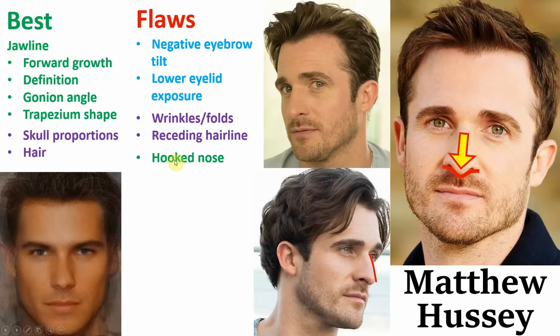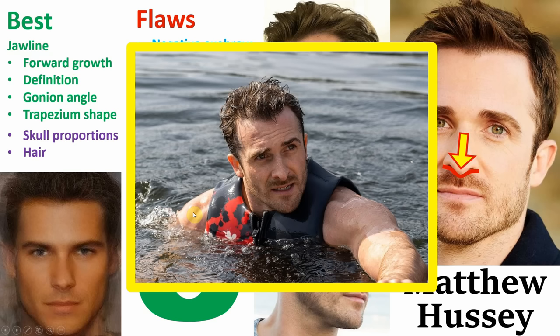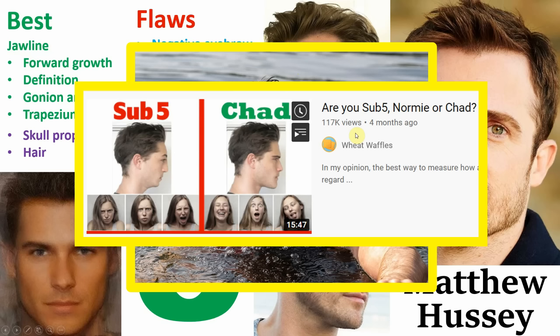So after all of this is said and done, I'm going to be giving him a final rating of 8 out of 10. In my opinion, he quite comfortably falls into the Chad category. And I know already I'm going to get comments saying he's a 7, but I think he still has the majority of his attractive features to warrant an 8. Like just take a look at this photo — it's obvious he falls into the Chad category.